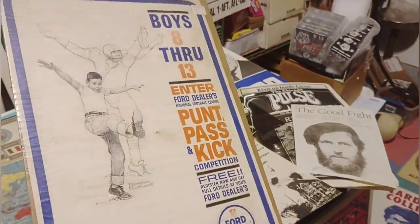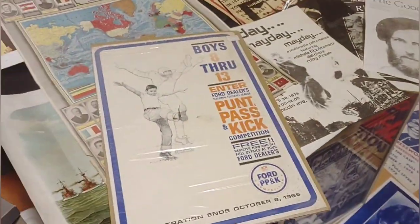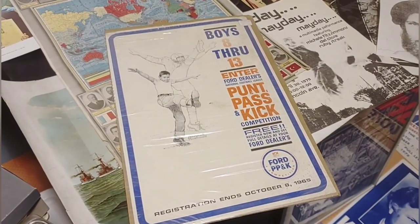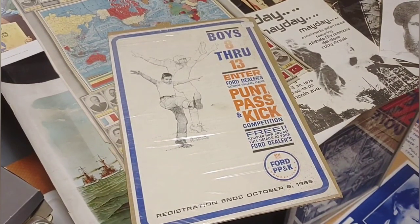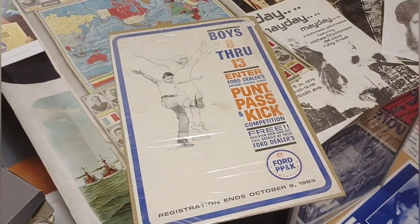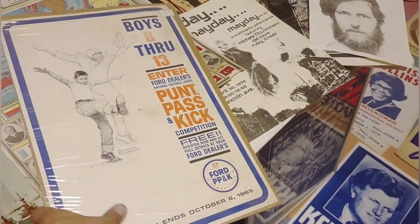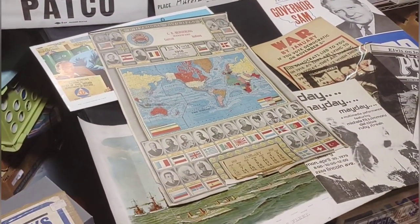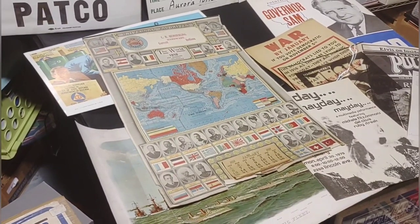There's this Pass Punt Kick poster — NFL. You had to go to the Ford dealership to sign up. It's from 1965, and Norman Rockwell did the artwork, so that's pretty cool. Nice crossover.